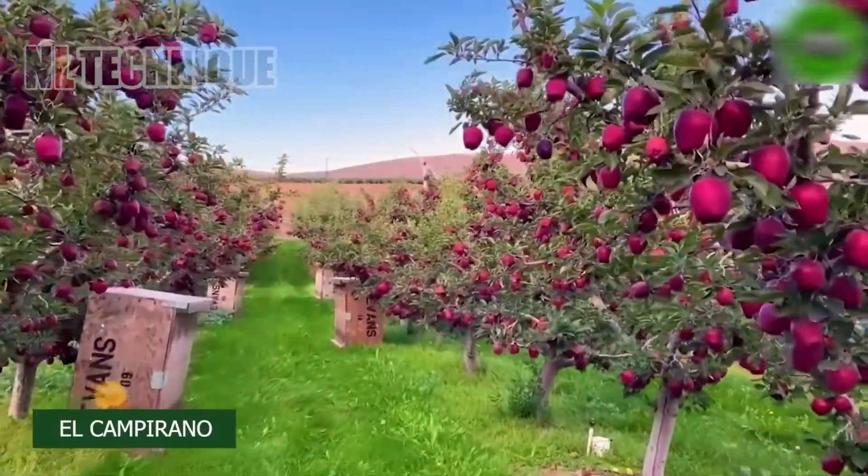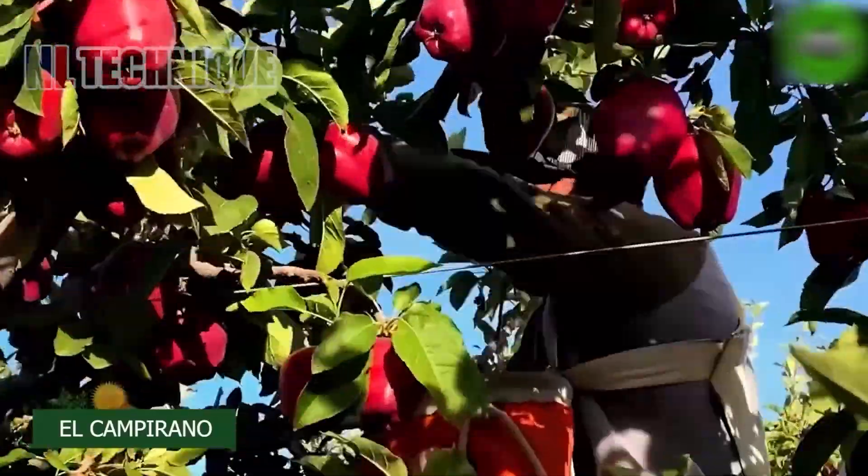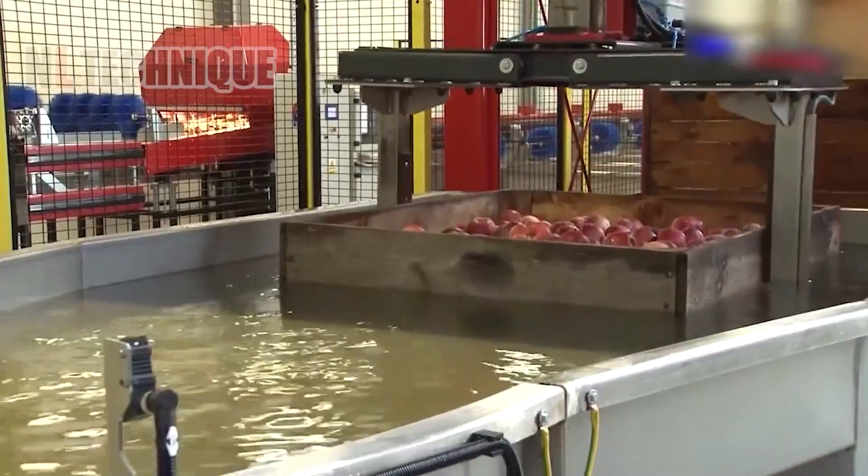In the factory where the harvested apples have arrived, a flowing water pool is waiting for them to wash and flow them to the compressor.